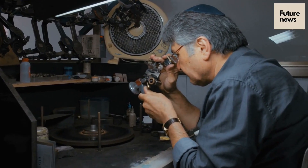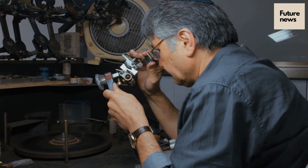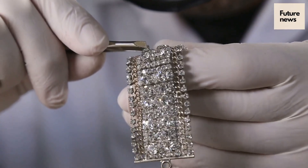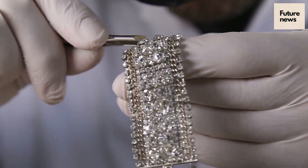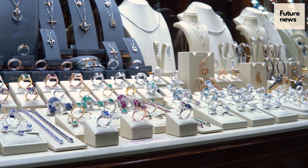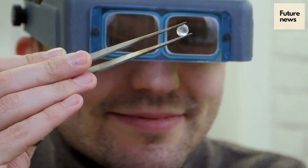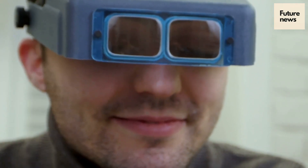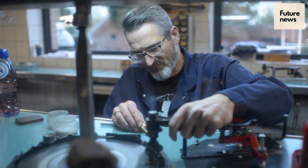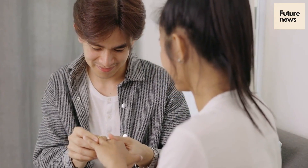Lab-grown diamonds do offer jewellery designers greater flexibility. Natural diamonds are so expensive that you always want to maximize the stone, but with lab-grown diamonds you can design as you want. We've seen jewellery where holes have been cut into the diamond so they dangle and sparkle more. However you look at it, the lab diamond industry is going to provide jobs to millions and will be a completely unstoppable industry.